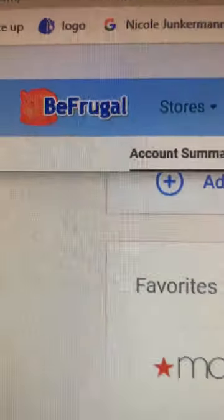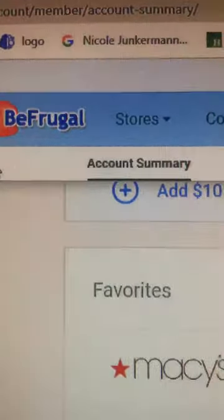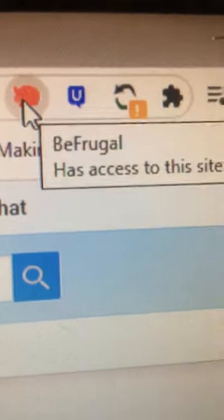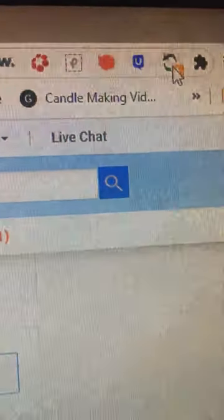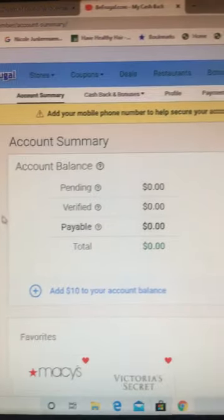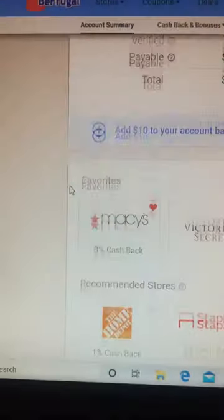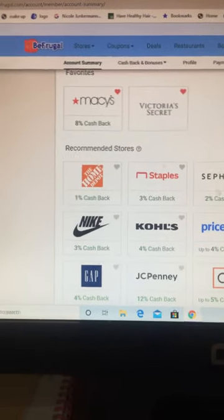Hi guys, this is part two of BeFrugal — the website befrugal.com. This is what it looks like. BeFrugal has an extension you add to your web browser, so each time you shop online you'll get credited. My lifetime cashback is $28. My favorite stores are Macy's, Victoria's Secret, and